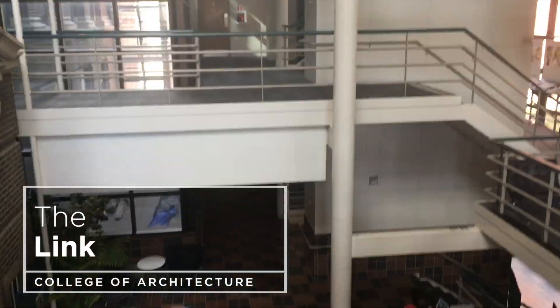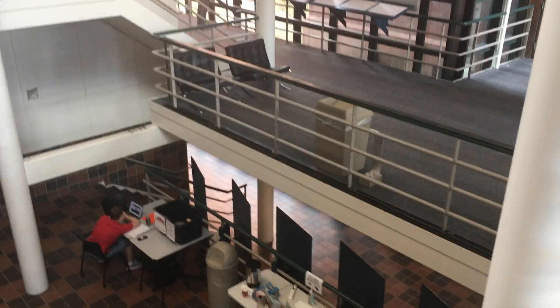One of the things I really love about our college is the link. This is the link — it connects the old College of Law to the old university library. Sometimes we even play basketball; we put a basketball goal right there and play basketball here in the link as well.